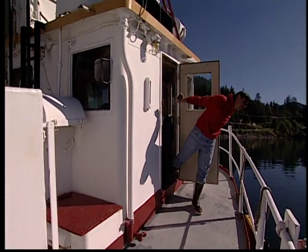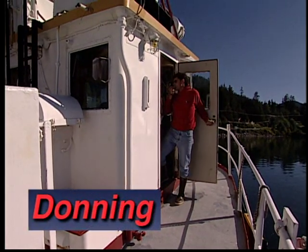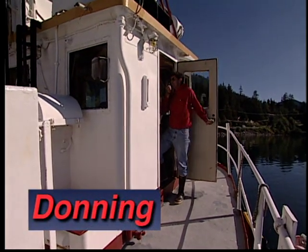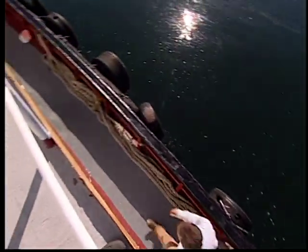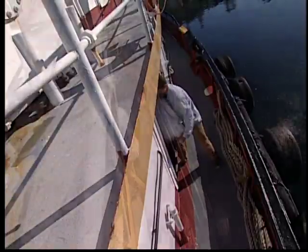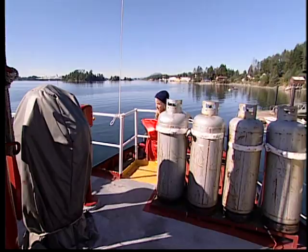Abandon ship, abandon ship — this is just a drill. Get your suits. In an emergency, seconds can make the difference between life and death. Practice the steps to correctly don an immersion suit before you leave the dock. Everyone on board should be able to don their immersion suit in less than 60 seconds.